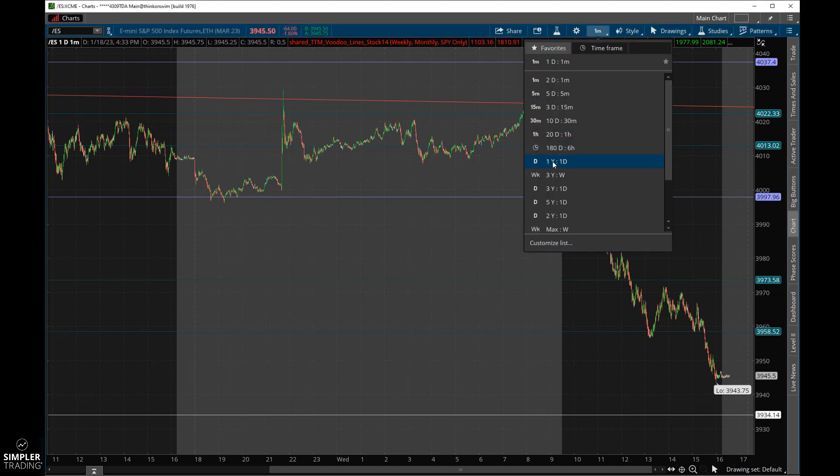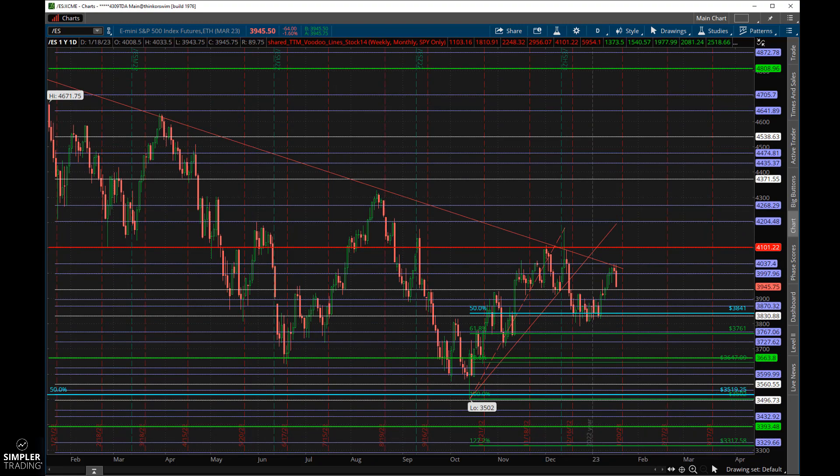Let me show you why the Fed meeting is important to the market. I've got voodoo lines on here — this is a trailing one-year chart — and every time we come up to this level we fail, and we're there again. Even if we break through, that red voodoo fire line is a pretty hard level to get through. Those are based on Elliott Wave and they're strong levels. If the Fed stays hawkish and keeps raising rates, it's going to keep pressure on the market and could signal more problems in the housing market and beyond, continuing this downtrend.